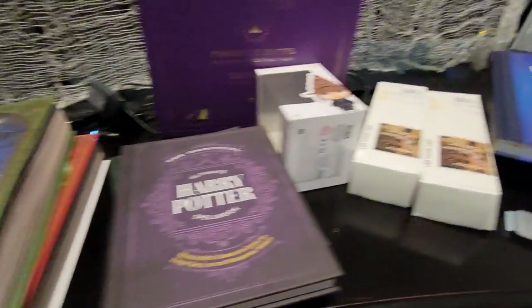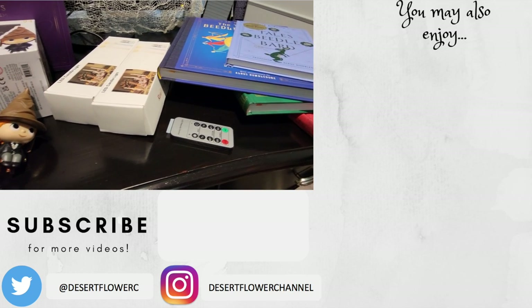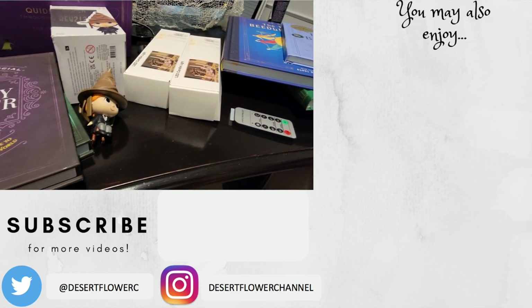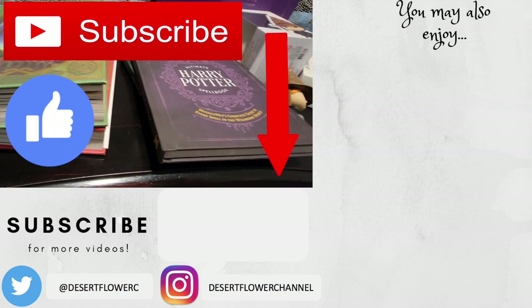So that's an overview of all the Harry Potter goodies! That is it for my Harry Potter haul — I hope you guys enjoyed. Please subscribe if you haven't already, give this video a big thumbs up, and I will see you guys in my next video. Bye!